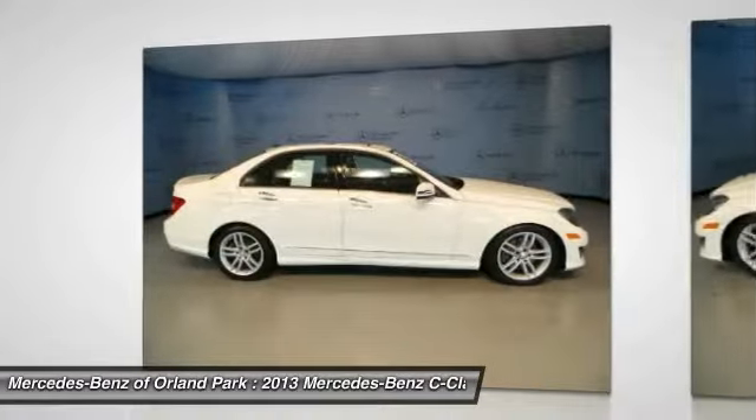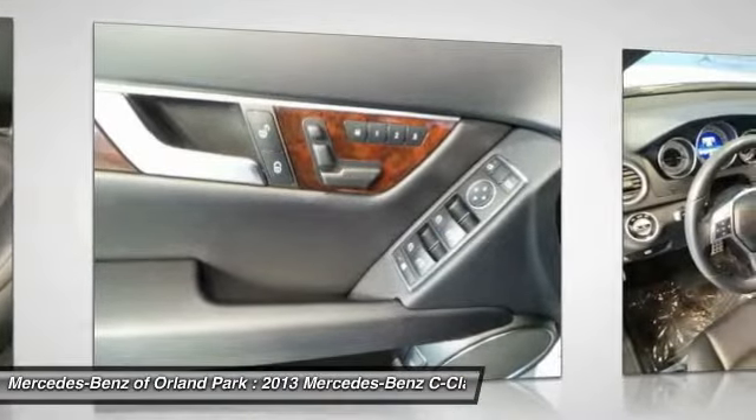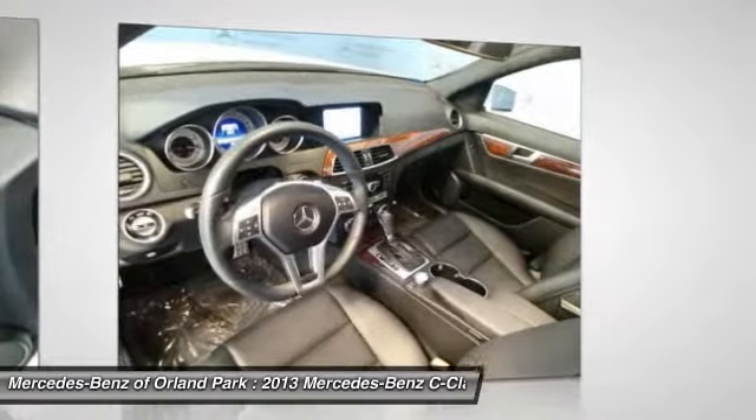Auto dimming rear view mirror, anti-theft security system, floor mats, rear window defrost, child safety rear door locks, power windows, side airbag system.